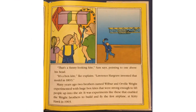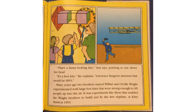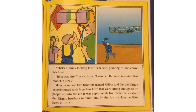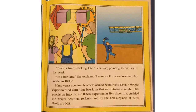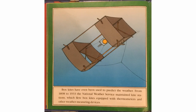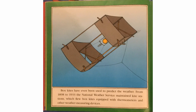"That's a funny-looking kite," Sam says, looking at one above his head. "It's a box kite," Ike explains. Lawrence Hargrave invented that model in 1893. Many years ago, two brothers named Wilbur and Orville Wright experimented with huge box kites strong enough to lift people into the air. It was experiments like these that enabled the Wright brothers to build and fly the first airplane at Kitty Hawk in 1903. Box kites have even been used to predict the weather. From 1898 to 1933, the National Weather Service maintained kite stations, which flew box kites equipped with thermometers and other weather-measuring devices.